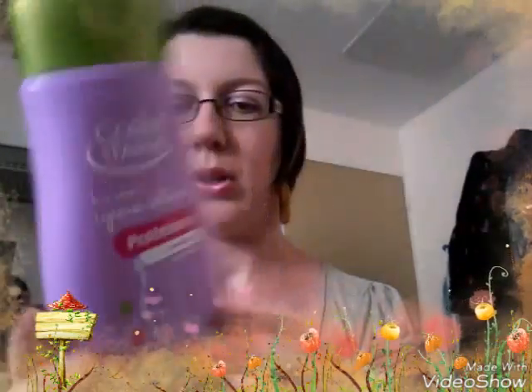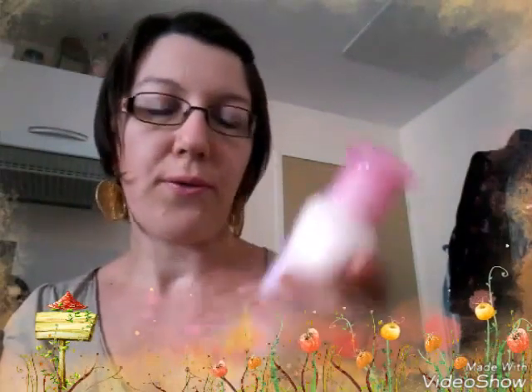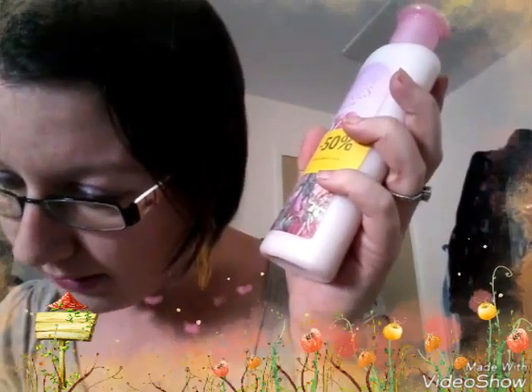Ensuite, j'ai pris de la marque Corinne de Farme un gel nettoyant. Celui-là a coûté 75 centimes. Ensuite, j'ai trouvé une lotion corps, Flower Fairy. Je l'ai payé 48 centimes. Il sent super bon la fleur. J'aurais dû en prendre plusieurs pour mon stock.